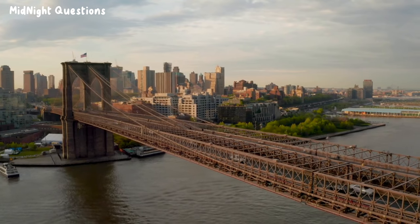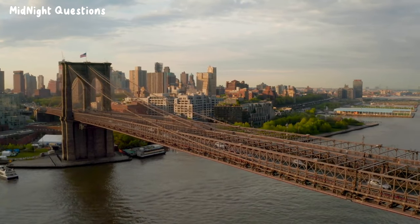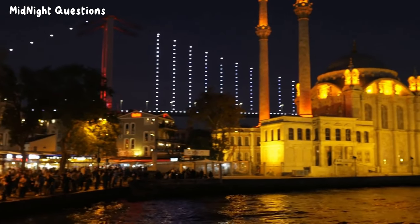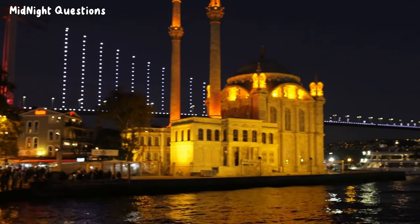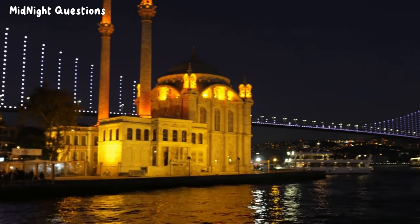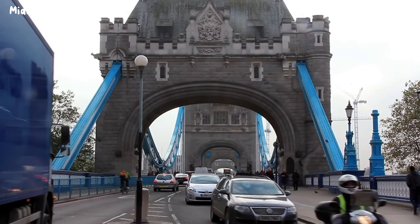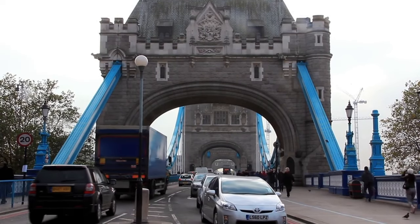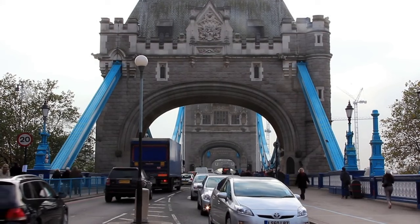Despite these challenges, the Brooklyn Bridge was completed on time and has remained a New York City landmark for over a century. Building a bridge over water is not just about constructing a functional structure — it's also about creating a work of art. Bridges such as the Sydney Harbour Bridge and the Tower Bridge in London are not just functional structures but also iconic landmarks that have become symbols of their cities.